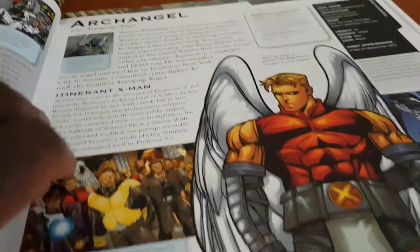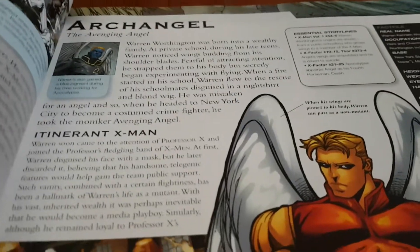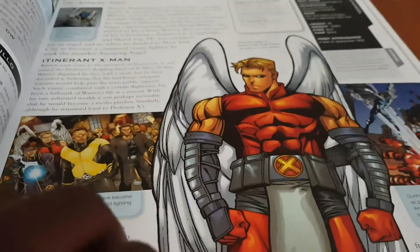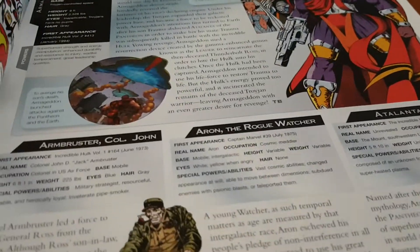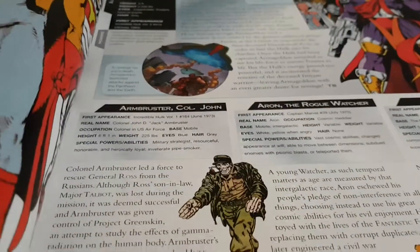What I like about these encyclopedias is that if you're looking for certain characters, they have good little write-ups on them. I know it's easy to just go on your phone and look up a character through Wikipedia, but these books have beautiful art. Look at Archangel here. They also include a lot of obscure characters that you would never know of.